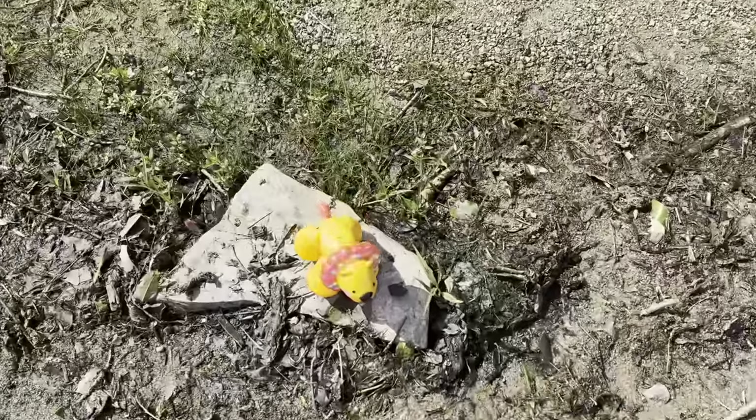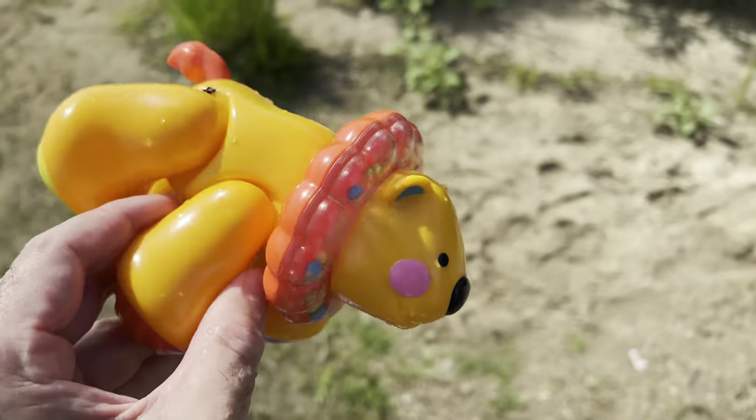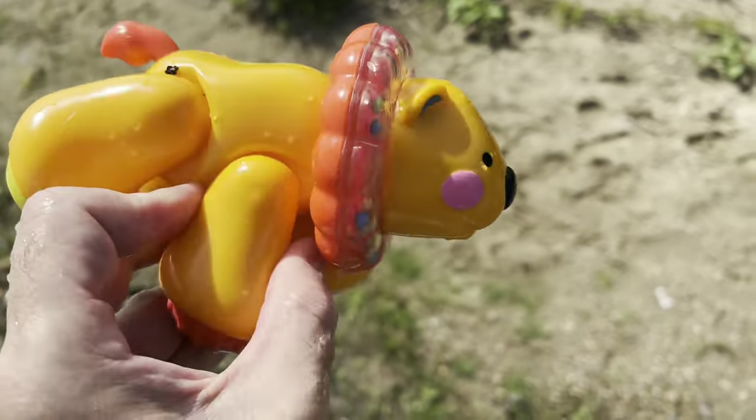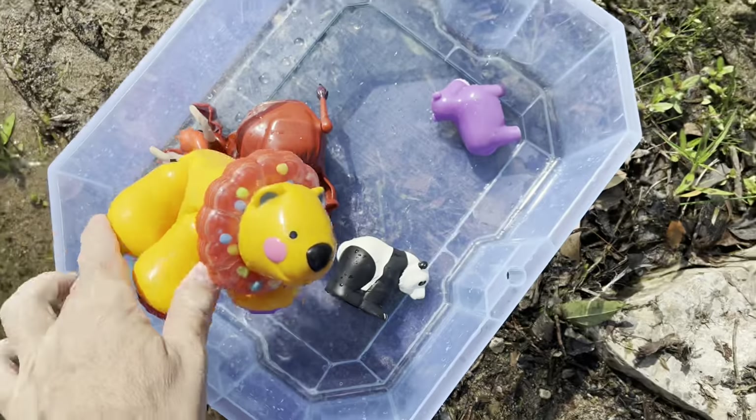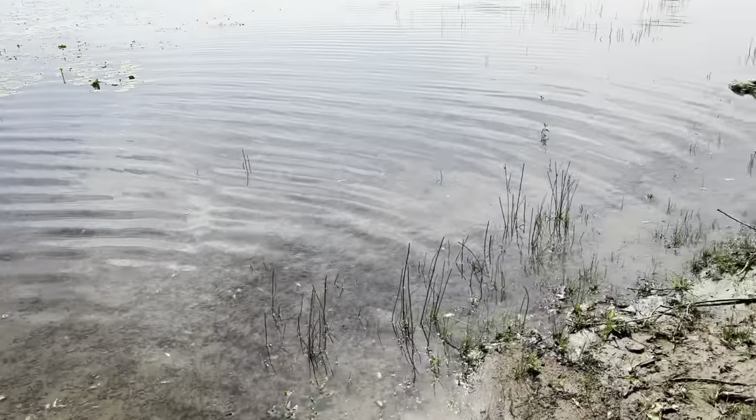Whoa, down here on this rock — look at this, it's a lion! Let's put the lion in our tub. All right, let's go look for some more.